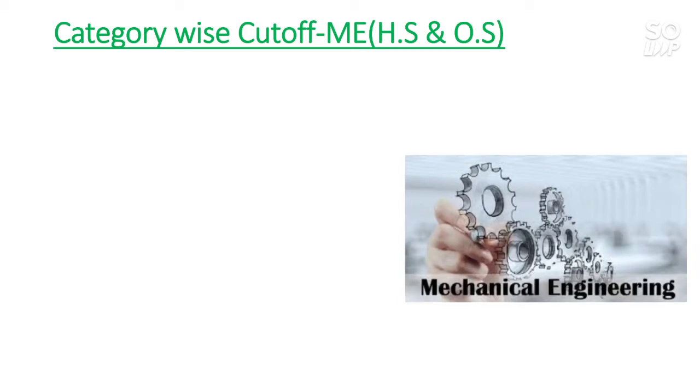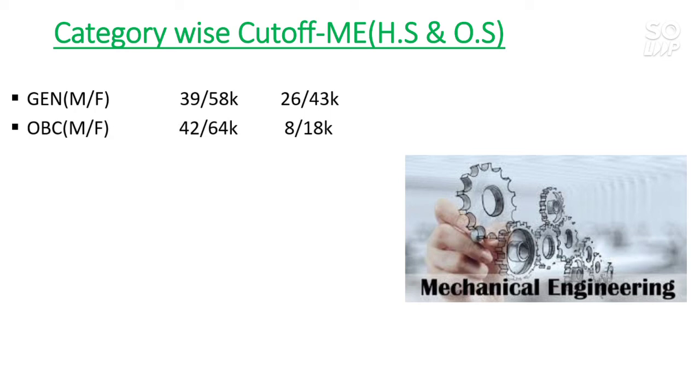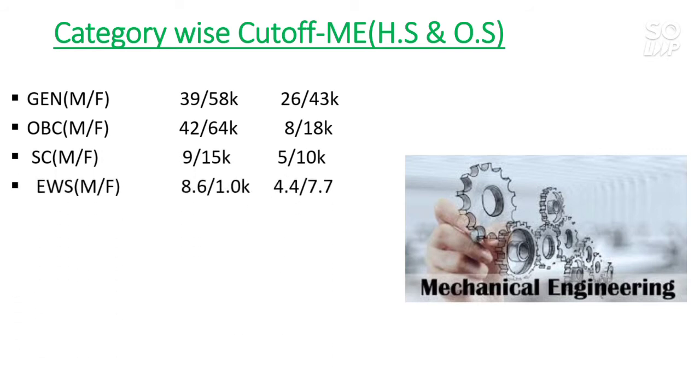Now I will talk about the Mechanical branch. In between the video I will mention which branch has the highest cutoff — meaning which branch you can get at a low rank as well. For Mechanical, General other state: 39,000 and 58,000 for male and female. For OBC other state: 8,000 and 18,000. For SC: 5,000 and 10,000. For EWS: 4,400 and 7,700. For ST: 1,800 and 2,800. Wherever you see a star, that means that category or branch is not reserved.